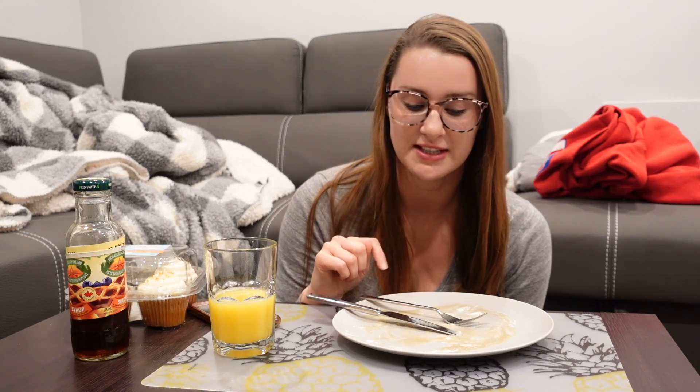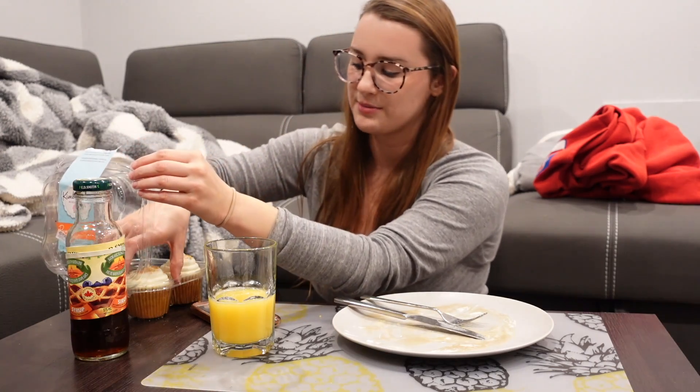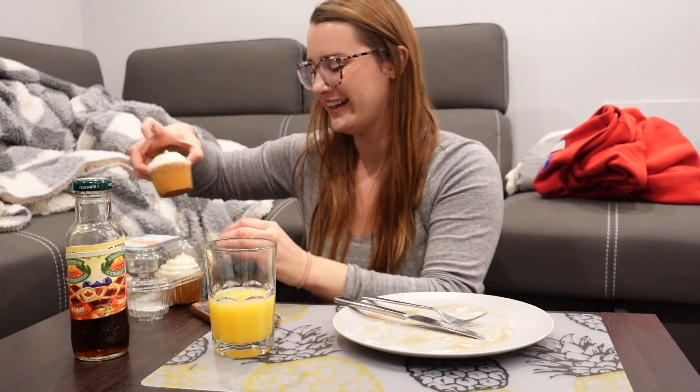I'm gonna leave the link to the recipe for these down below and I highly recommend you make them. The recipe is so easy — me and Kyle did it together, it took us like five minutes to whip up the batter and maybe 15 minutes to cook all of them. No time at all. Really good. Okay, let's try a cupcake — I want the one with the most cream cheese.